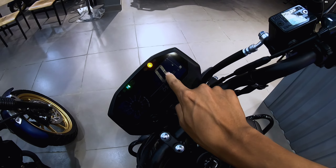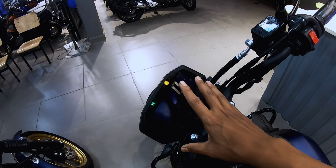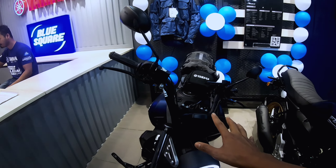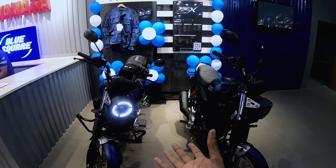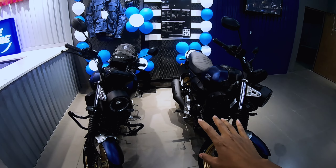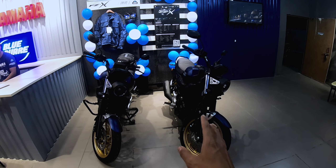Here you can see the speedometer, fuel tank indicator, trip meter, trip meter two, time, and RPM. One thing that's a little lacking is that you don't have a gear position indicator here. The best thing is that even in the base range we get a premium segment feature — traction control — which will give overall performance a lot of boost.